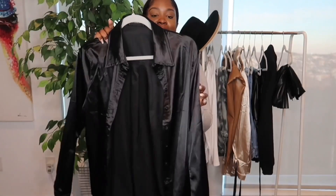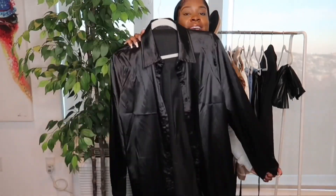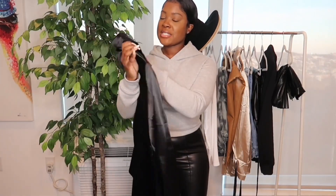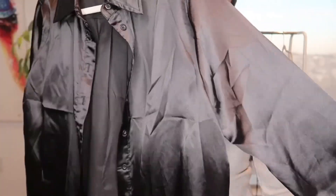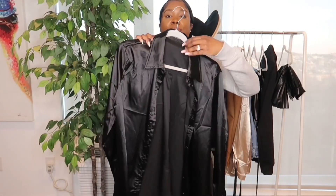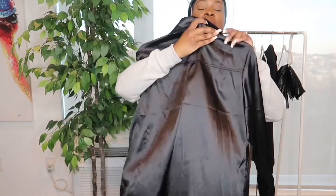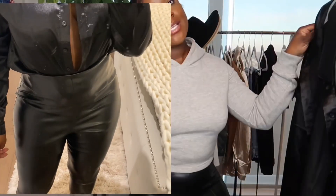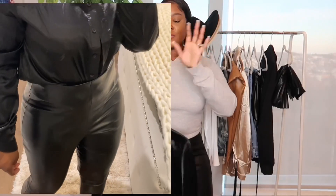The last item I have to show you guys today is this black satin top. This is a size medium, and it's just the black version of the champagne satin top I already showed you. I'll be inserting a video of how I wore it and how it looks on someone who is five-two and about 165 pounds, just to give you guys an idea of the fit.